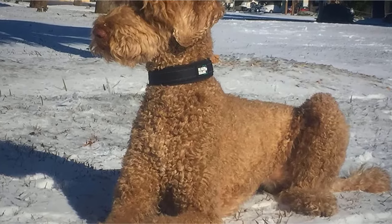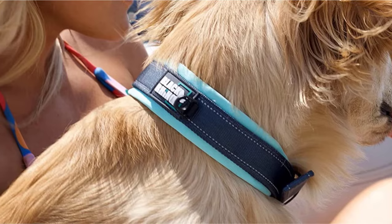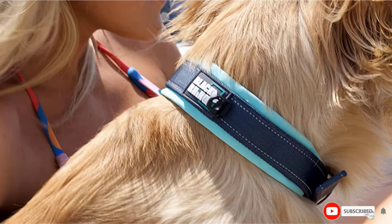Plus, it's lightweight, odor-resistant, and dries quickly should your pup take a dip with it on. The collar also has reflective stitching for added safety on your nighttime walks.